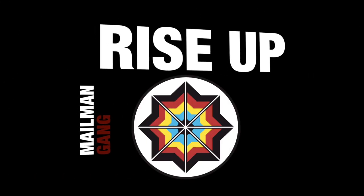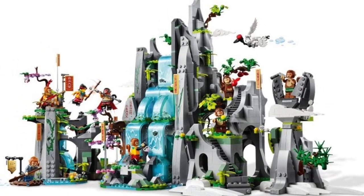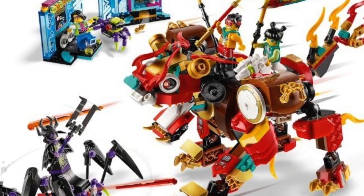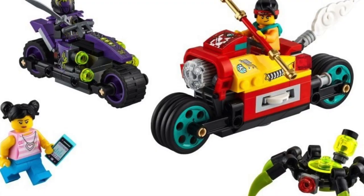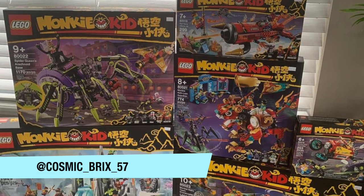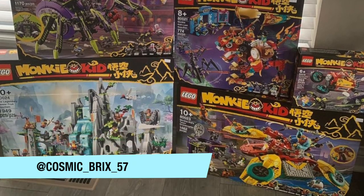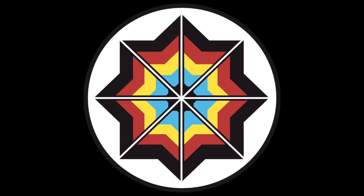Welcome back to the channel. All the 2021 Monkey Kid sets have been revealed, and you guys know what that means — it's ranking time. There are only 7 sets in the wave and they won't be out till March 1st. My friend Cosmic Bricks on Instagram was able to get most of the 2021 Monkey Kid sets, and I very much appreciate his help. If you guys don't follow him, please go do that and show him some love. Let's begin this ranking.